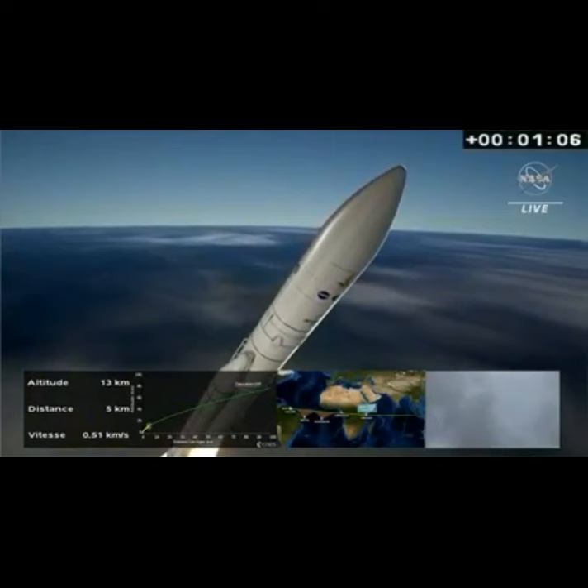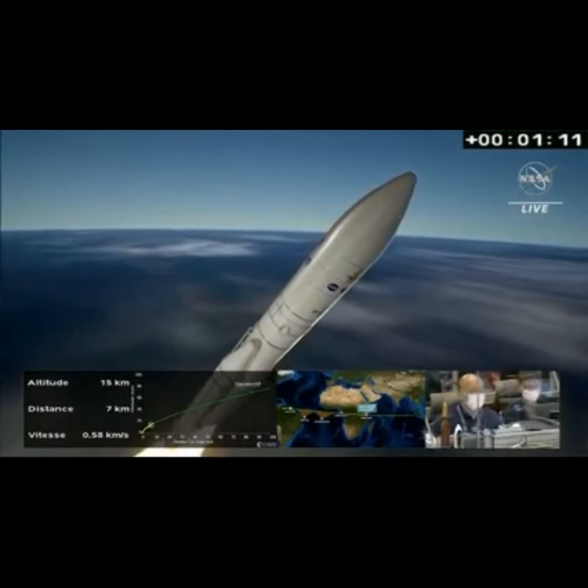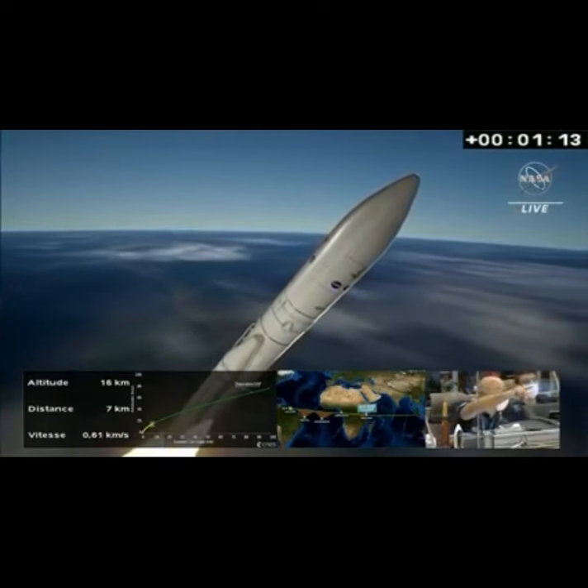We can hear the noise and feel the vibrations here. Impressive. 13 kilometers in altitude, 7 kilometers down range.